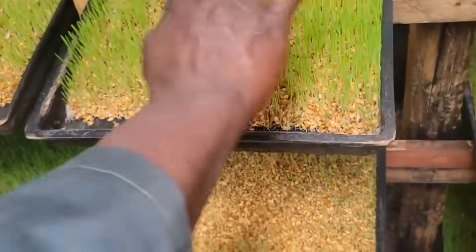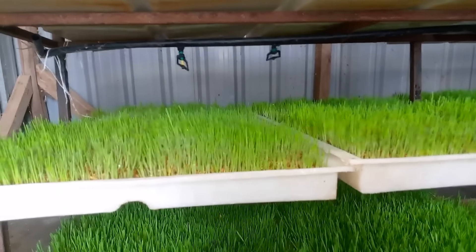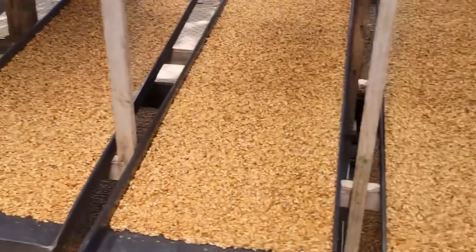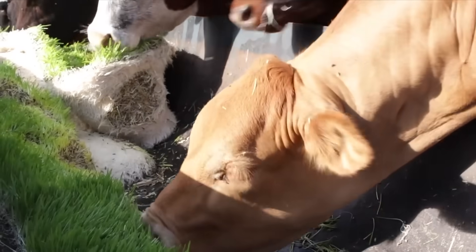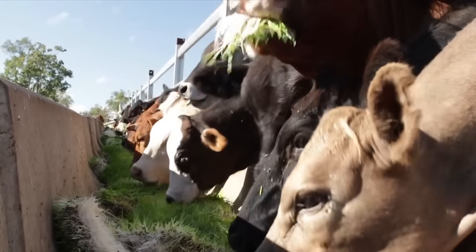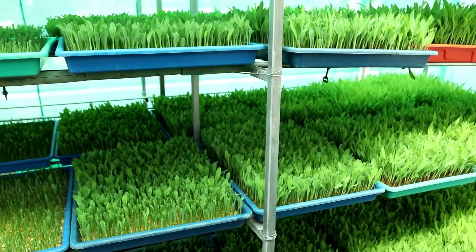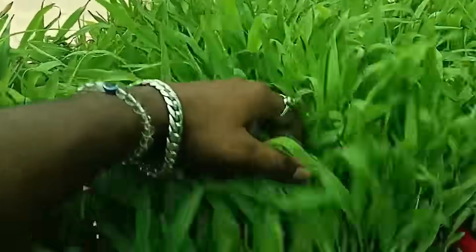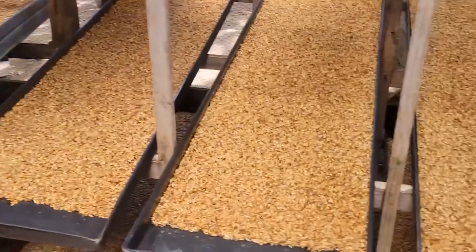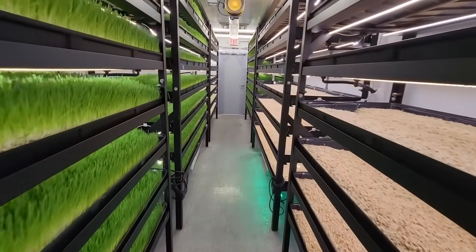The farms where fodder systems pay off all have one thing in common: they keep them small. One or two racks is enough to offset part of your grain bill or replace store-bought greens in the off-season. Go any larger and labor starts outpacing value. The returns show up fastest with high-value animals — dairy goats, breeding stock, or poultry — where nutrition directly affects output. For beef or bulk feeders, it rarely pencils out. To make the math work, use free energy whenever you can: a south-facing window or greenhouse corner provides most of the light you need, and barn heat or compost warmth handles the rest. Homemade systems recover costs far faster than commercial ones — a DIY rack built from shelving, trays, and a cheap timer can break even in four months, while off-the-shelf systems can take more than a year and a half to pay off and usually require higher maintenance costs long-term.